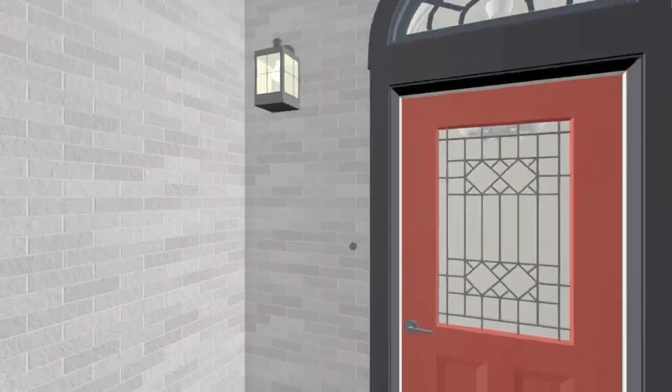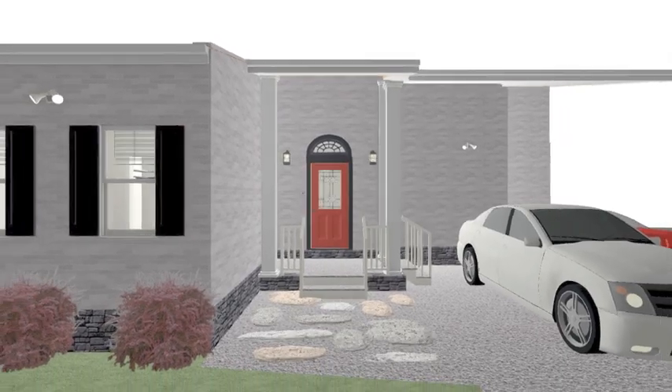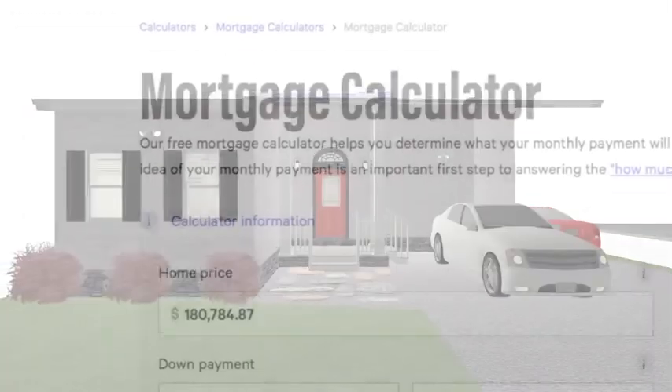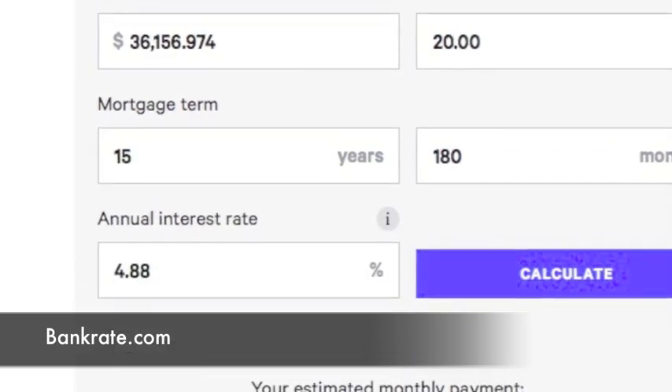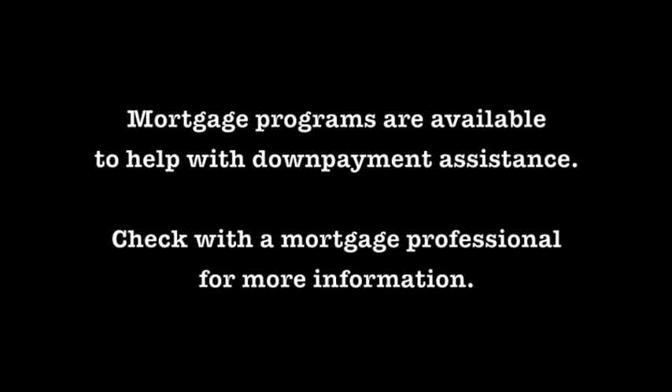Thank you so much for taking a tour of this home. And all of this for a home that, by our estimates, can be built for under $200,000. We remind you that we are not architects and this is a concept home. But by our estimates, with a 20% down payment, you could pay this home off in 15 years for less than what you pay rent in a fabulous downtown apartment.